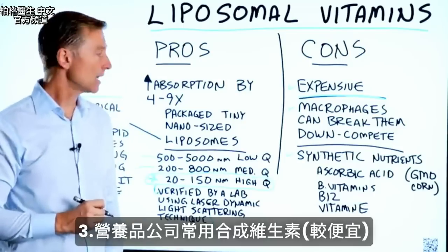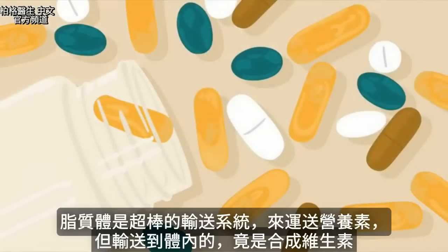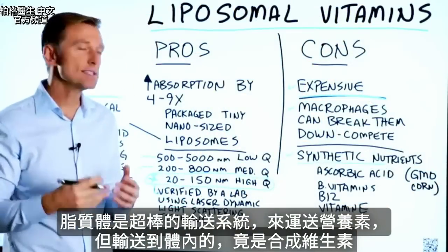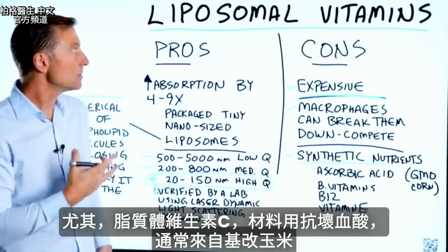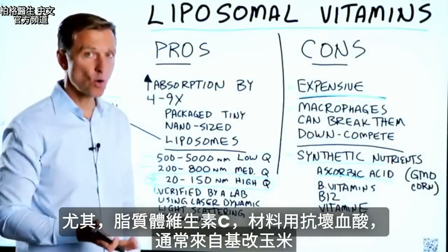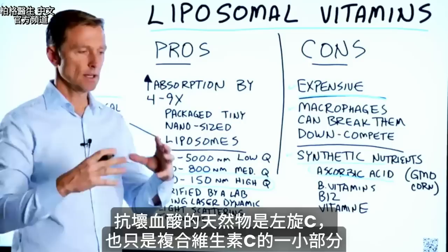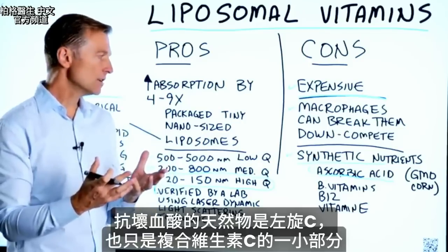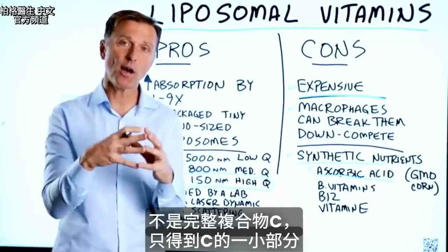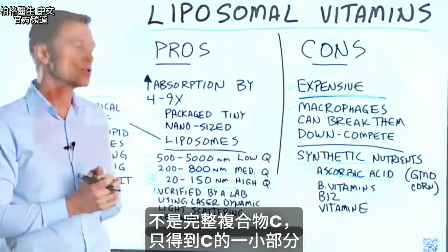But I think the biggest con is that a lot of times companies use synthetic vitamins. So you have this amazing delivery system to drive nutrition into the body, but what are you actually driving in? A synthetic vitamin — especially when you see liposomal vitamin C using ascorbic acid, which is usually from GMO corn. And even if it does have the L attached to it, which is the natural version of ascorbic acid, you're still just getting one tiny part of the vitamin C complex, not the whole complex.